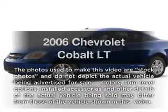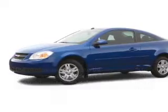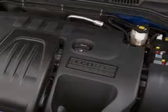Introducing the 2006 Chevrolet Cobalt. If you're looking for a first-rate auto, this one could be yours today.